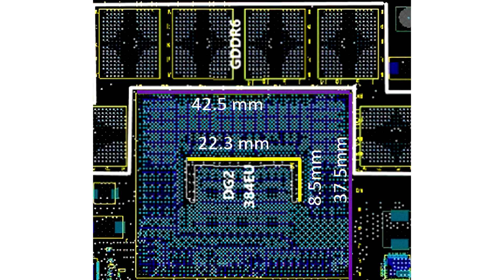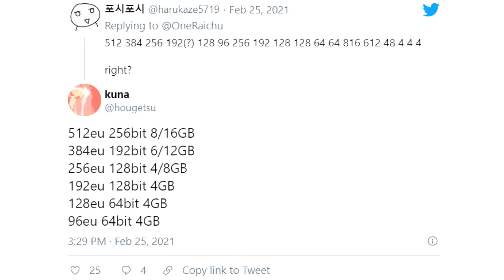In addition, the 256, 384, and 512 EU variants will have versions with different memory sizes, the largest of which is 16GB GDDR6 on a 256-bit bus.